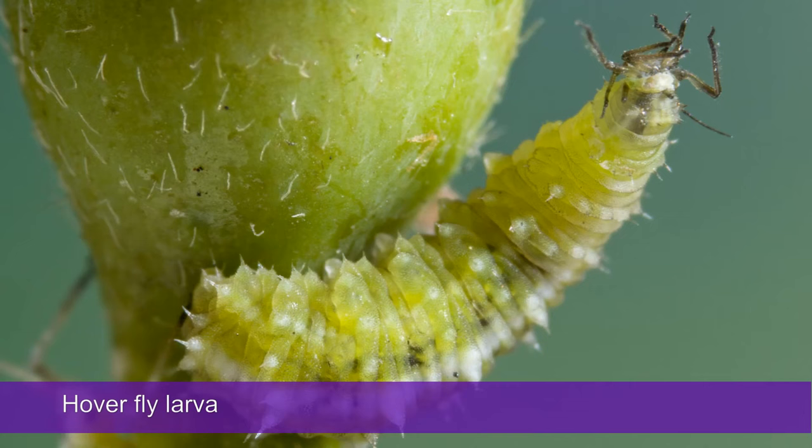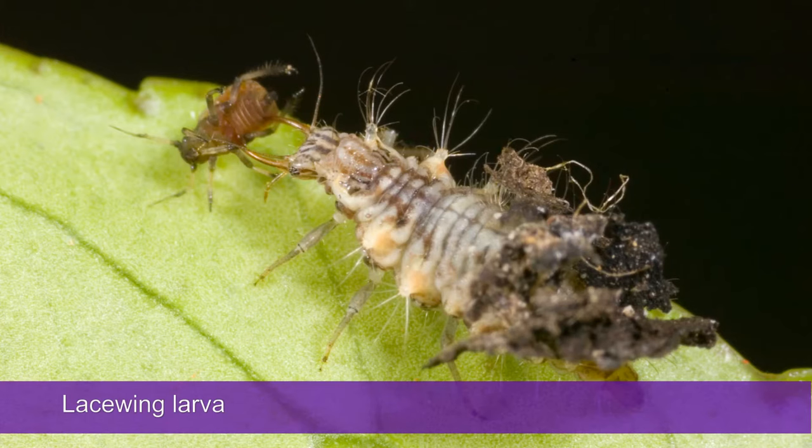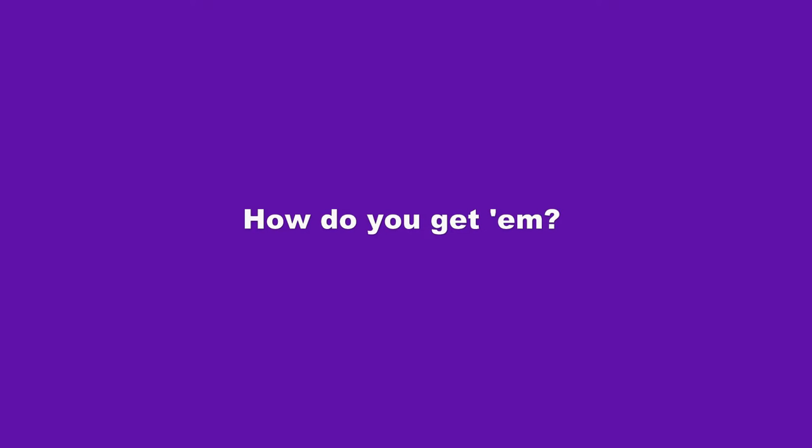Parasitic wasps are not the only beneficial insect which attack aphids. There are the predators, such as the larvae of hoverflies, ladybird beetles and their larvae, lacewing larvae and damsel bugs and other insects. These will all help to combat aphids. A diverse and chemical-free garden will allow all of these beneficial insects to establish.